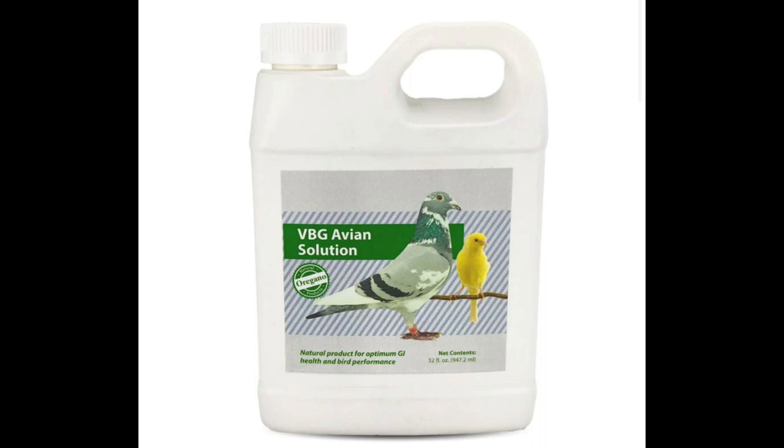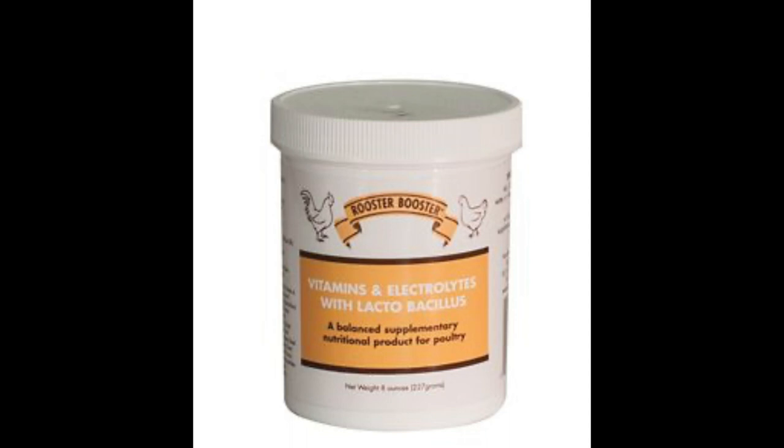After the honey I add 1.5 ml of the VBG Avian Solution. Next, I add 1/8 of a teaspoon of vitamins and electrolytes that I buy at Tractor Supply — just a cheap chicken vitamin-electrolyte product. It has some probiotics in it, but I mainly buy it for the vitamins and electrolytes.